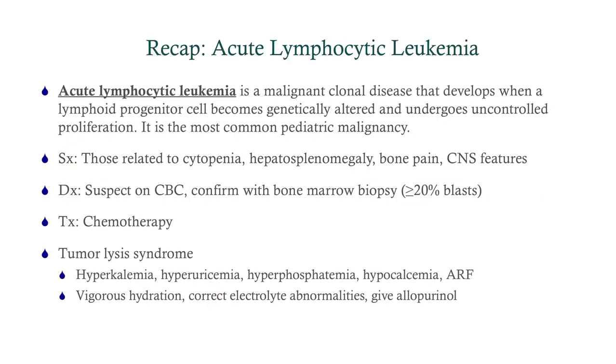To recap: ALL is the most common pediatric malignancy. Symptoms are typically related to the cytopenias, but you can have organomegaly, bone pain, and CNS features. Diagnose by suspecting on CBC, then confirming on bone marrow biopsy with more than 20% blasts. Treatment is chemotherapy, and there are a couple of big complications. Tumor lysis syndrome: you're destroying cells, so everything in higher concentration inside them — phosphate, potassium, urate — spills into the bloodstream, causing electrolyte derangements and hyperuricemia, which can cause acute renal failure. To treat: vigorously hydrate, give allopurinol, and correct the electrolyte abnormalities.